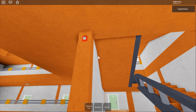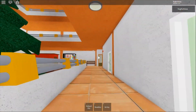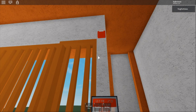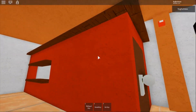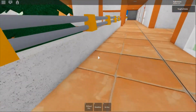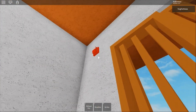May I have your attention please. A fire has been reported in the building. Please proceed to the stairway and exit the building. Do not use the elevator. May I have your attention please. A fire has been reported in the building. A fire has been reported in the building. Please proceed to the stairway and exit the building. Do not use the elevator.